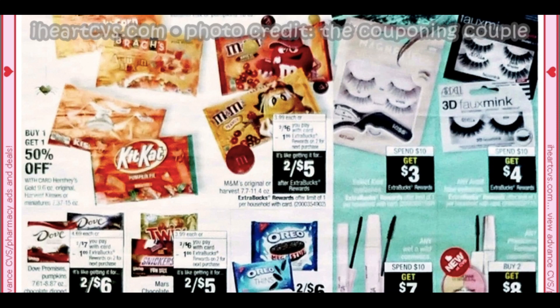Halloween candy is already out at my store — slowly they're bringing it out. Hopefully we will be seeing a lot of instant coupons for deals on candy. Those are going to be stop-and-hold sometimes each week, so I'll keep you posted on which week is better to use them. Just stay tuned and watch that Sunday video.